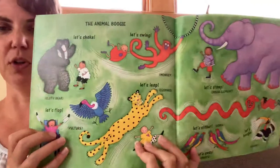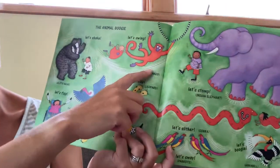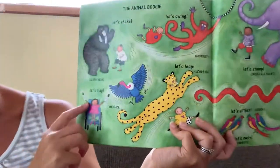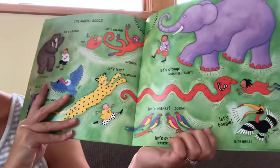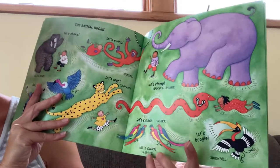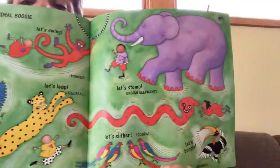That would be fun to dance with all those animals, wouldn't it? Here is the full animal boogie. We have the sloth bear shaking, the monkey swinging, the Indian elephant stomping, the vulture flapping, the leopard leaping, the cobra slithering, the parrots swinging, and the hornbill boogieing. Hope you had fun! See you soon!